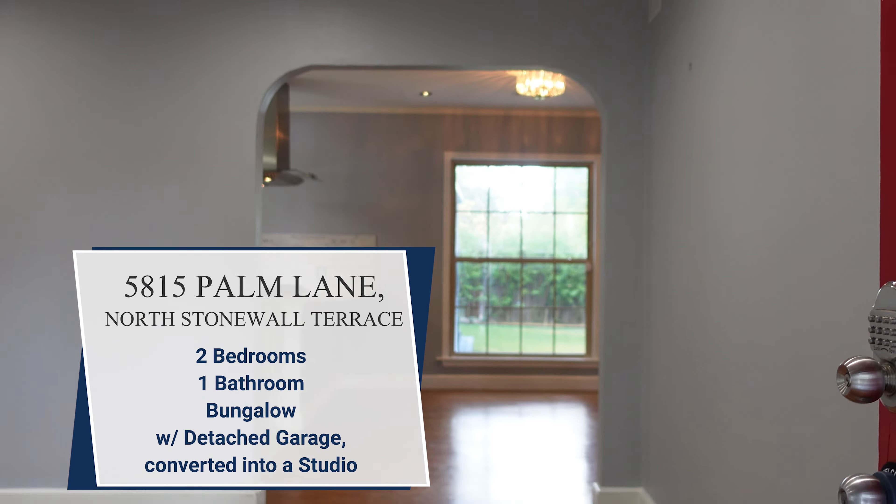We'll meander through the lively streets, introduce you to some hidden gems, and share tales of how Lower Greenville has evolved over the years. We'll explore its unique charm, the blend of cultures, and why it's become one of the most sought-after areas in Dallas.